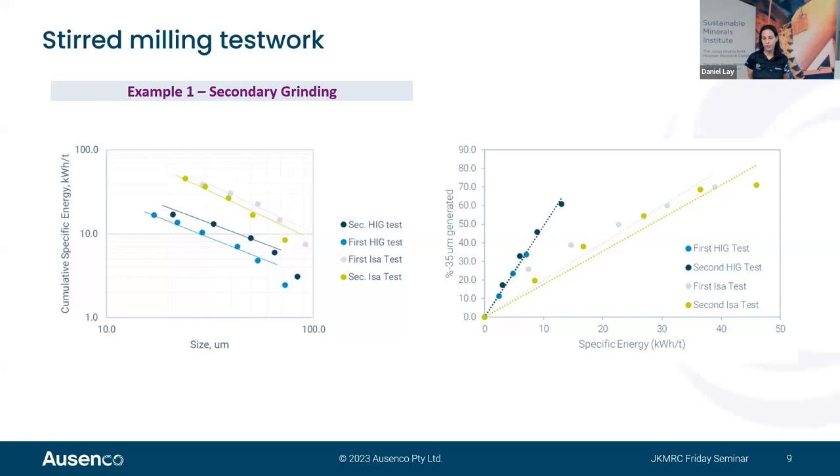The first example is a secondary grinding application where two samples were run through both HIG-mill and iso-mill tests. As shown on the left graph, the signature plots for both iso-mill and HIG-mill are very parallel in log-log space, but the HIG-mill test results in a much lower energy requirement. On the right, the size-specific energy graph — energy required to generate minus 35 micron material — shows the results are pretty consistent between tests.